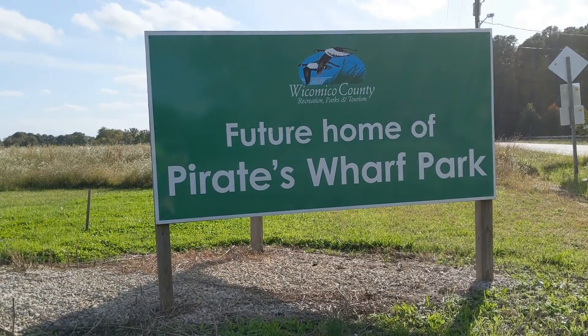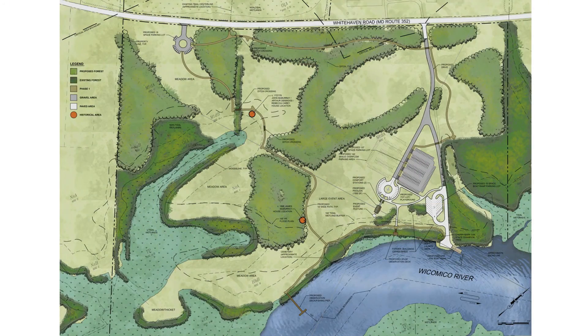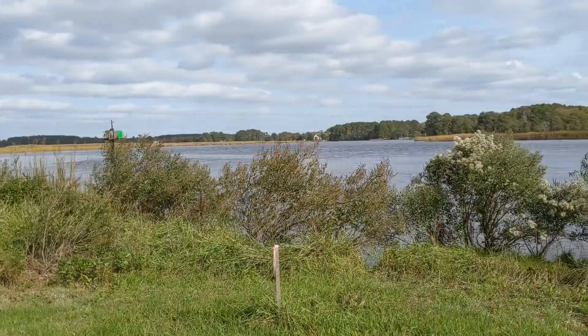Pirate's Wharf is a property of over 340 acres owned by Wicomico County and purchased with funds from Maryland's Program Open Space. The vision for the park has evolved over time. Once completed, the park will serve the community with walking trails, a boat and kayak launch, and interpretation of the area's rich natural and human heritage.